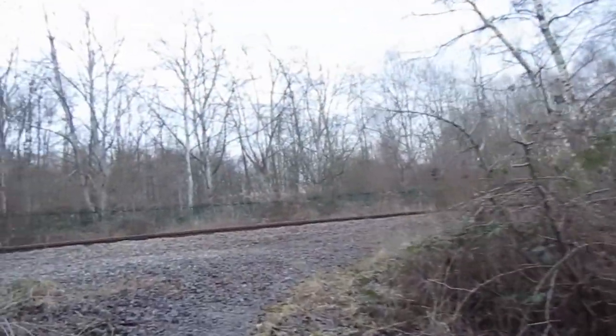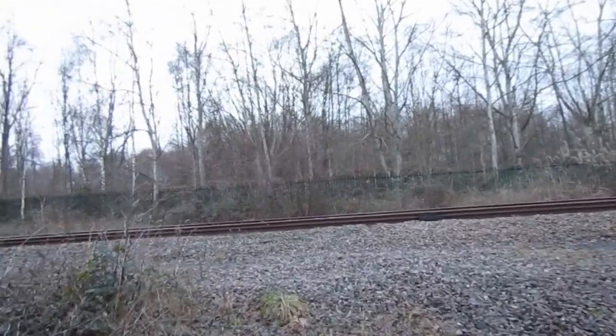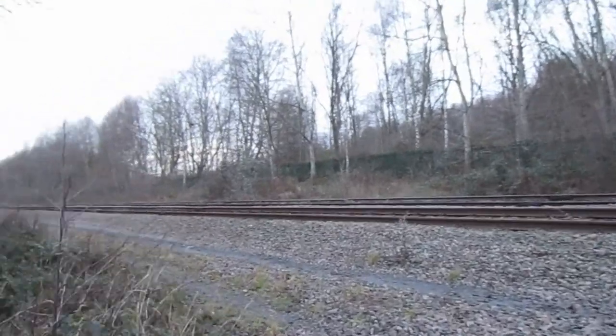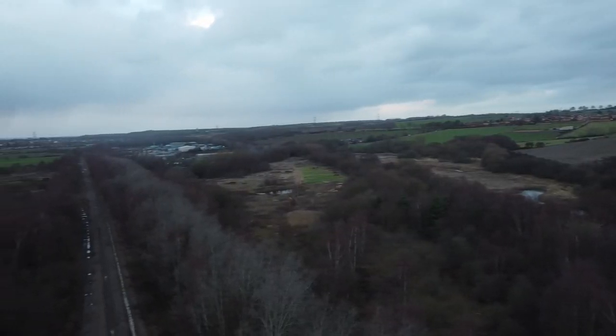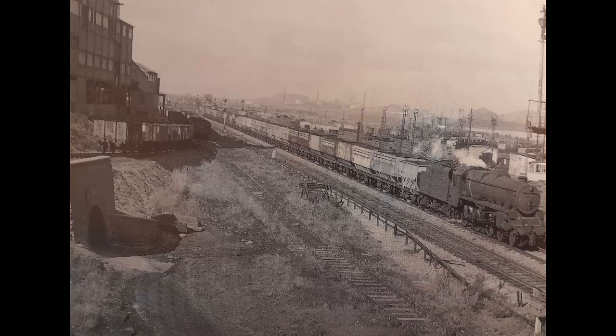We can see our line on this map, which crossed over the Midland Line on an iron bridge. This was demolished in the early 1970s but there's still one support remaining. This is looking north over Cuddworth South Yard - the picture shows coal wagons in the yard opposite Carlton Main Colliery.